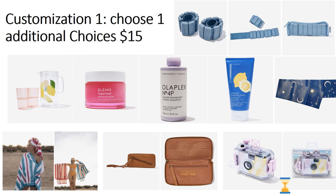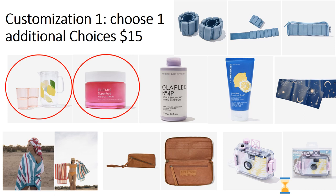That's customization one. I'm leaning toward the Kate Spade pitcher and the Elemis Superfood Midnight Facial. An additional choice in this category is $15 extra. The acrylic pitcher looks nicer than cheaper options, and getting Elemis for $15 is a great deal — though I haven't totally decided yet.